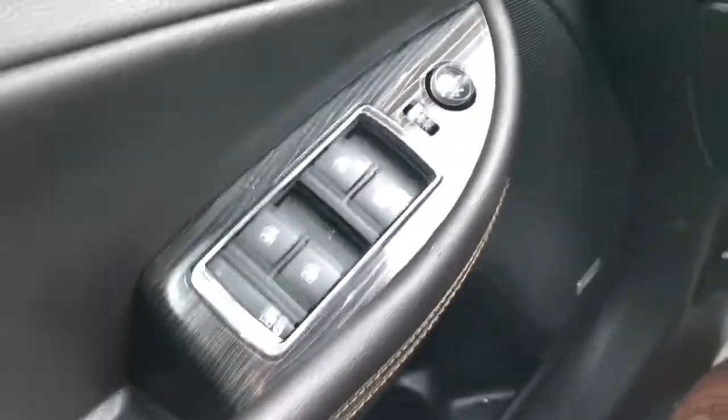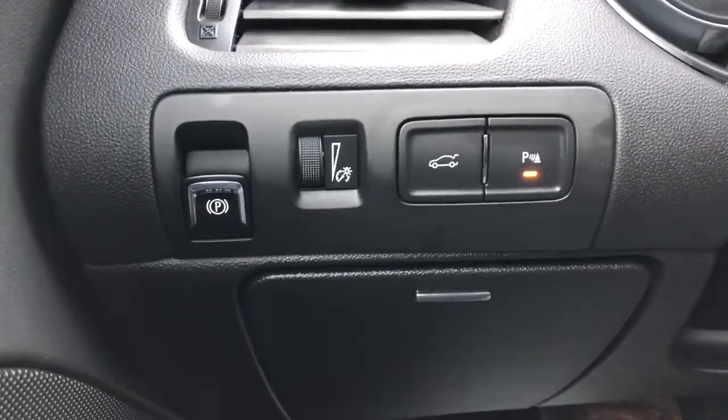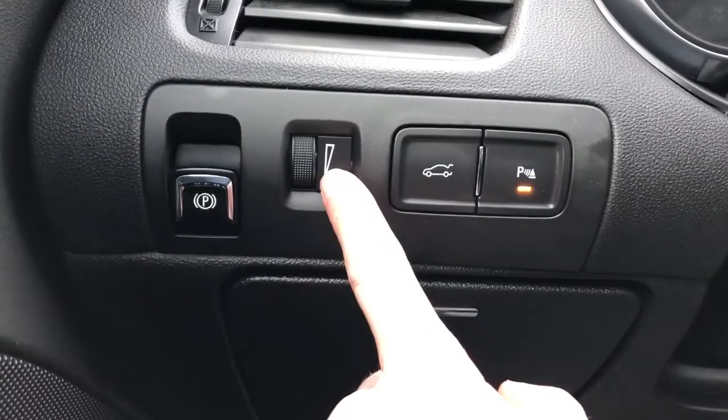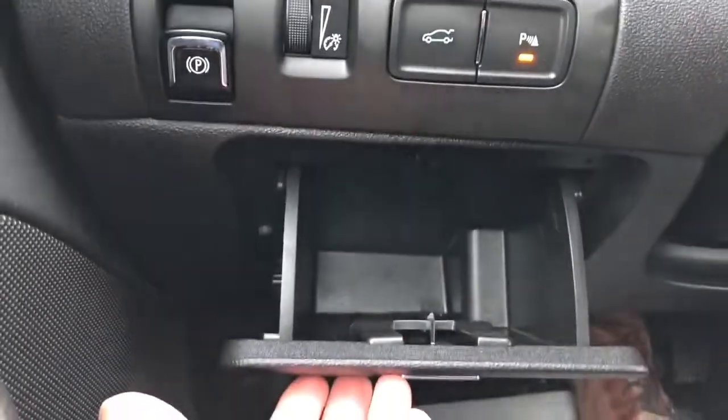We also have power adjustable seats and lumbar support in this vehicle. Just to the left of the driver's steering wheel we can see we have our parking brake, interior lighting dimmer switch, trunk release, park assist, and a storage compartment just below.